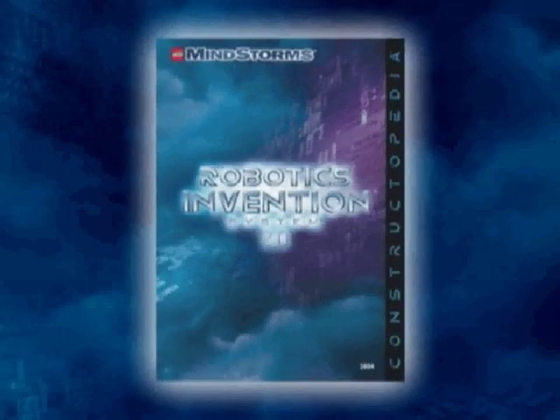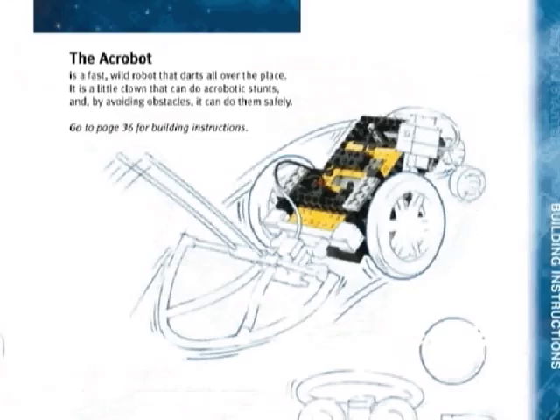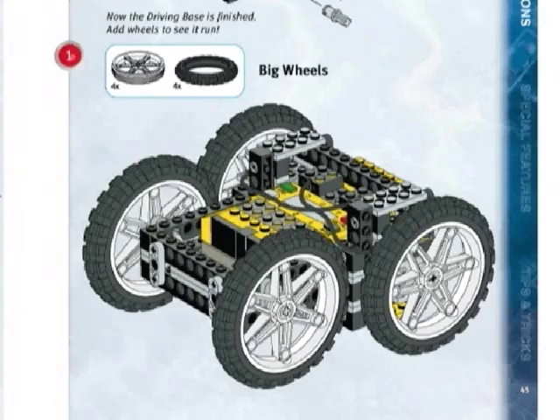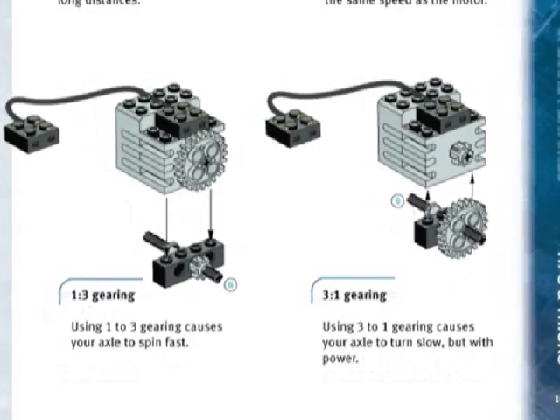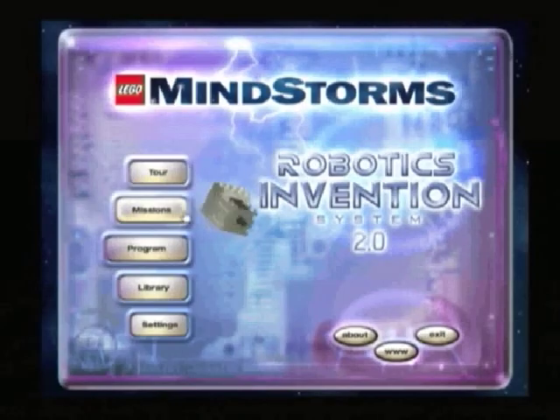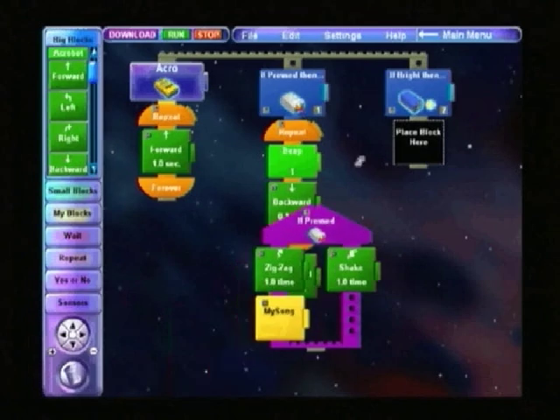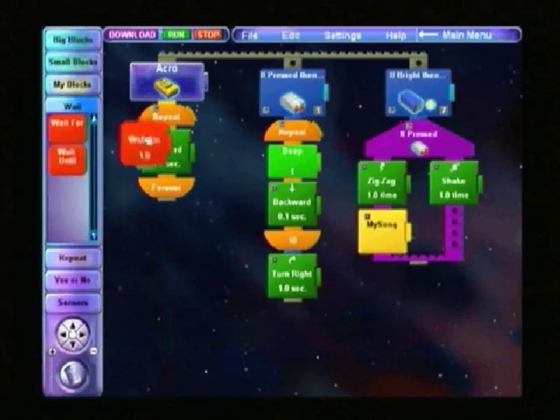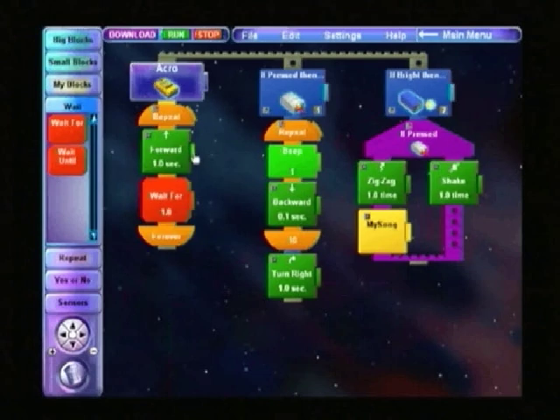The Robotics Invention System includes a constructopedia with project ideas, step-by-step instructions, special features, and tips and tricks. Start off with training missions, where you'll learn how to create programs for your robot using RCX code — a simple, powerful programming language.